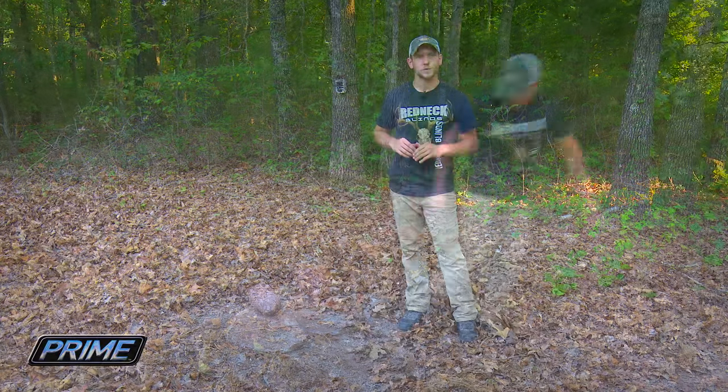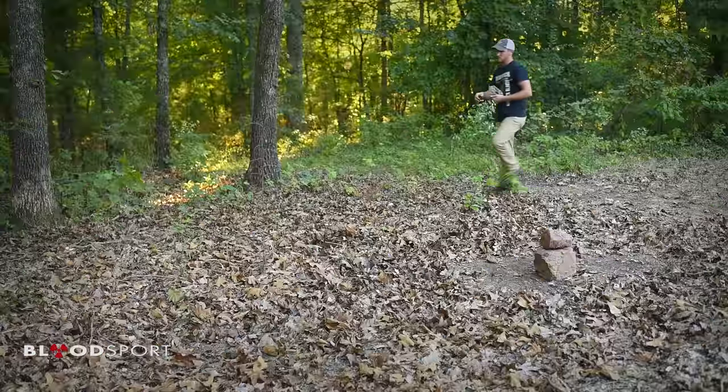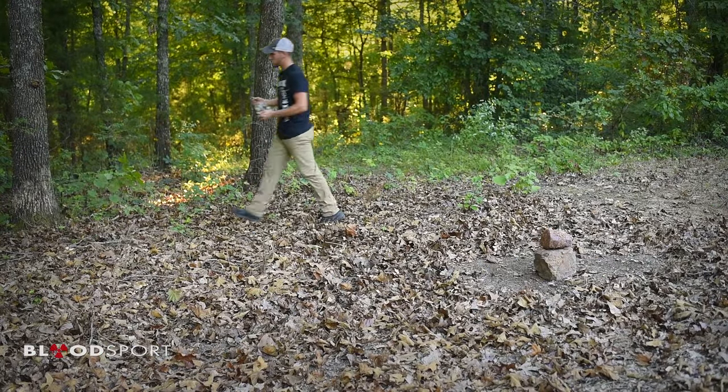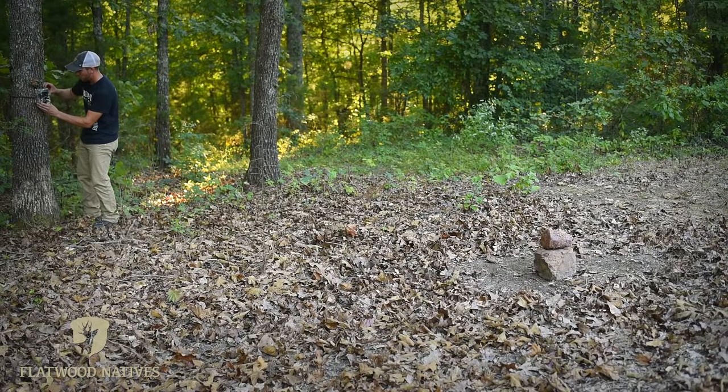We've got one of our sanctuaries laid out and the food plot is planned. Now it's time to take inventory of the bucks using the area. We're gonna place a Reconyx camera out here overlooking a Trophy Rock. Check back in a couple weeks — hopefully we'll have some hit listers show up on camera.